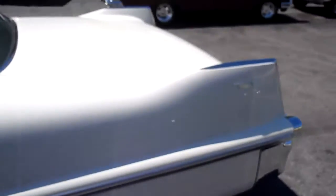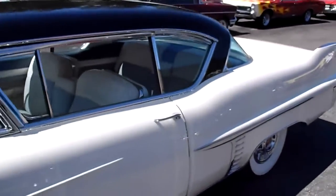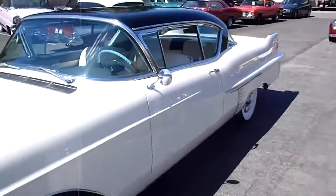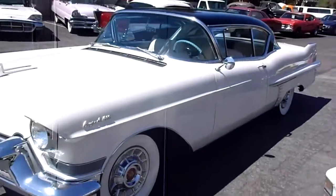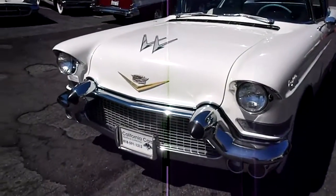I'll just give you a little panoramic of the car — it's a big one, I'll tell you. That's a neat car. Look at those bumpers on that thing, they look deadly.